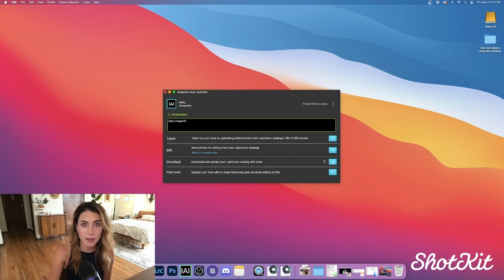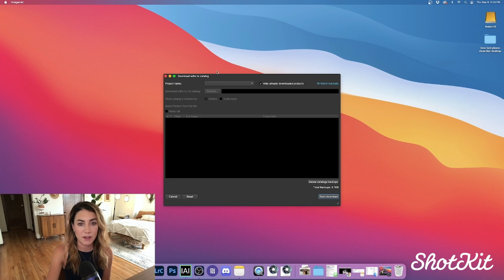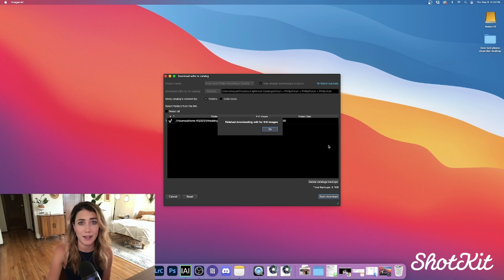Once you get your email saying your edits are completed, you can go to the download button and select the project in question. You just download it and it goes right to your catalog, which leads us to the final part of the process: the fine-tuning. This is the moment of truth where we'll see how Imagine AI took my editing profile that it learned from me and applied it to the whole gallery, and any changes we want to make we can do in Lightroom.